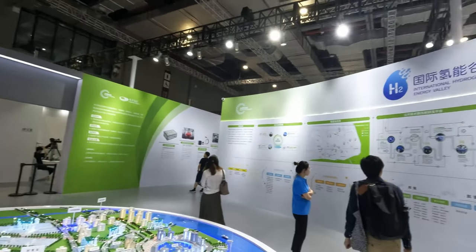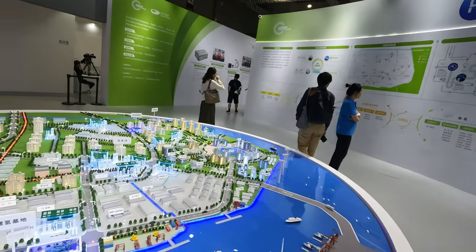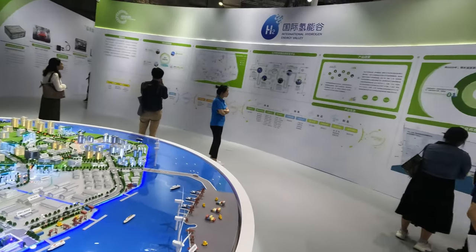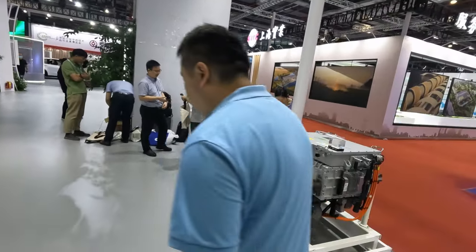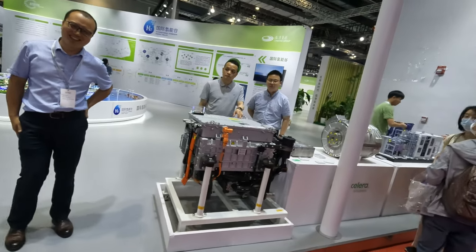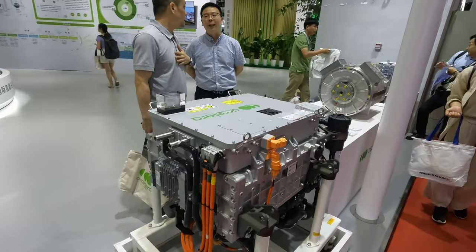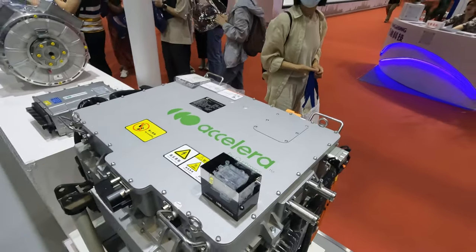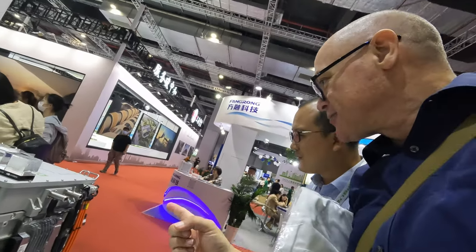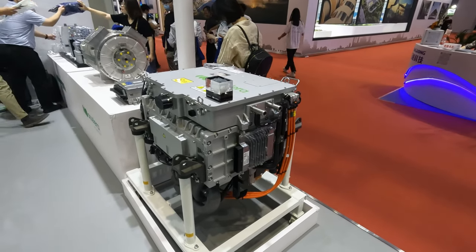We have the Lingang Group hosting what is the International Hydrogen Energy Valley. There's a nice model with lots of hydrogen tanks, and hydrogen fuel cells. A kind gentleman just gave me a bag from Cummins — one of the companies with hydrogen fuel cells. Their sub-brand is Accelera. I asked about the fuel cell on display — it's a 150 kilowatt hydrogen fuel cell, and that's an e-motor. It's mainly for heavy duty buses and heavy duty trucks.